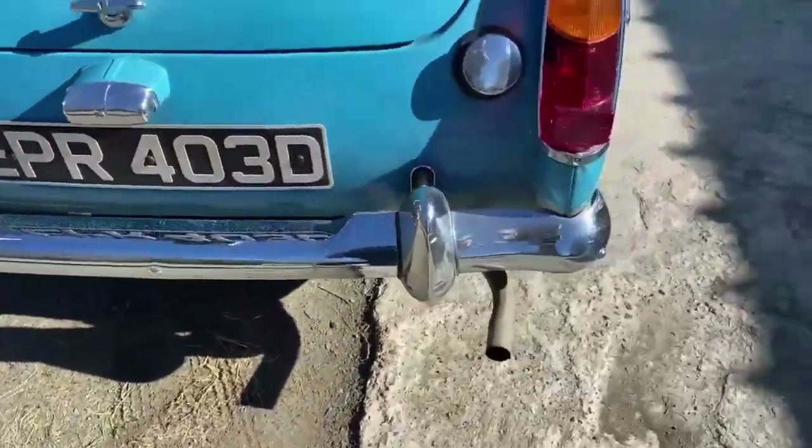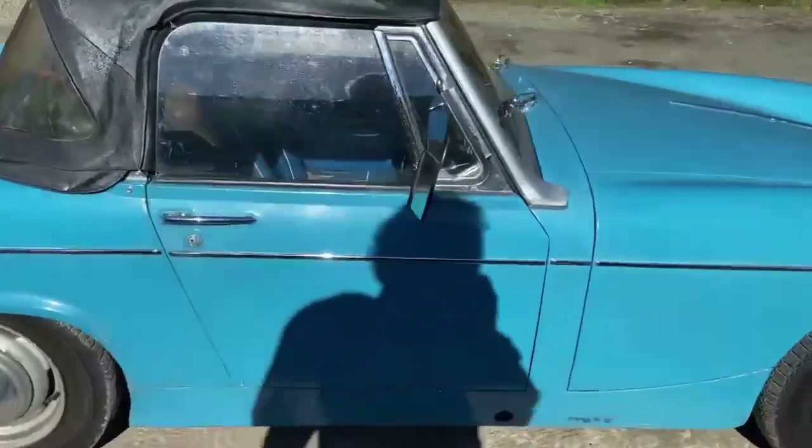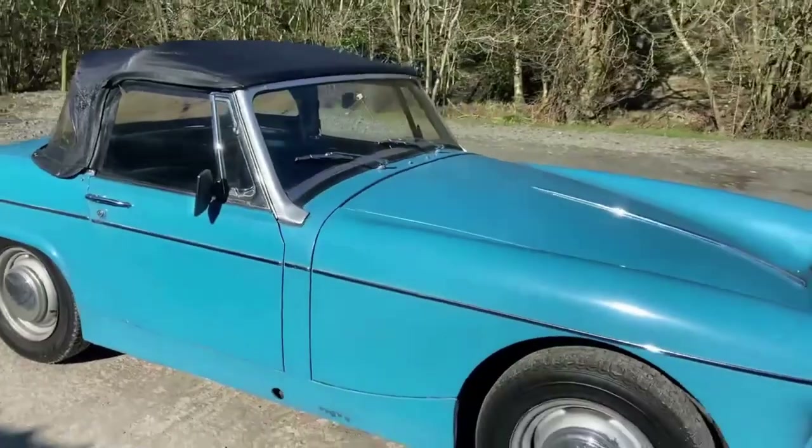There are little bits of pitting like I said — if you're looking for a car that's absolutely immaculate, this is not for you. If you're looking for an affordable MG you can have some fun with, this is the one.